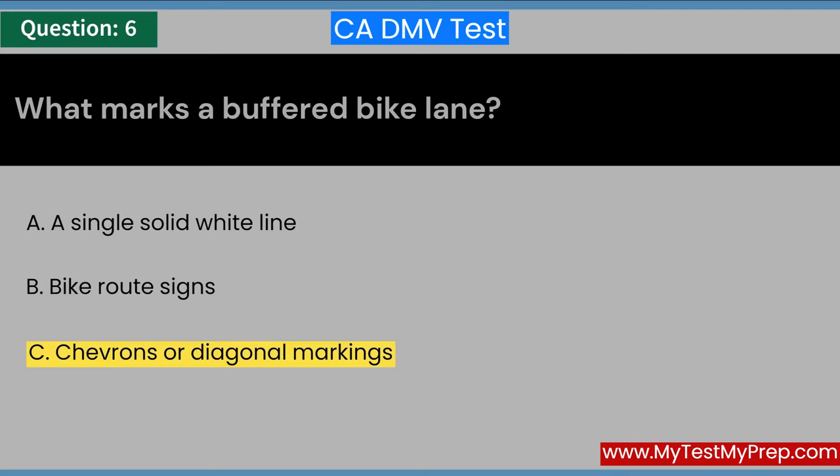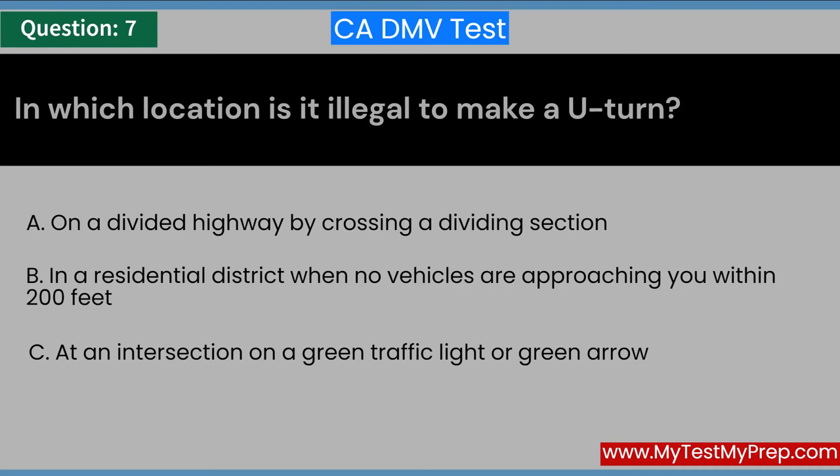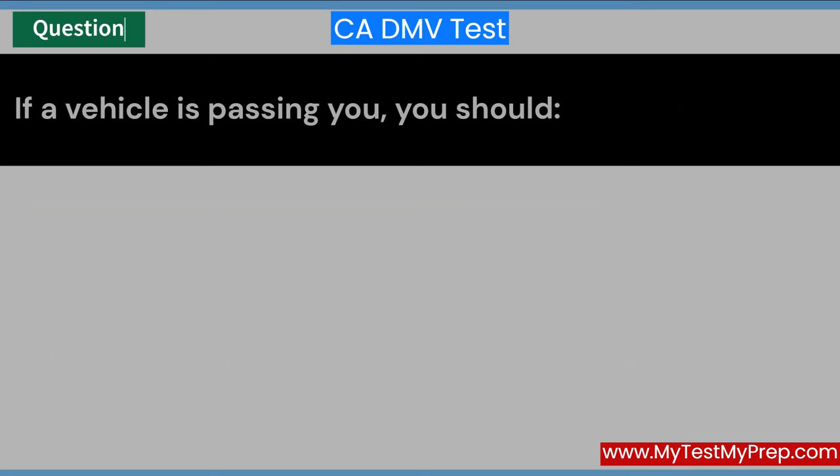In which location is it illegal to make a U-turn? A. On a divided highway by crossing a dividing section. B. In a residential district when no vehicles are approaching you within 200 feet. C. At an intersection on a green traffic light or green arrow. Answer: A. On a divided highway by crossing a dividing section.